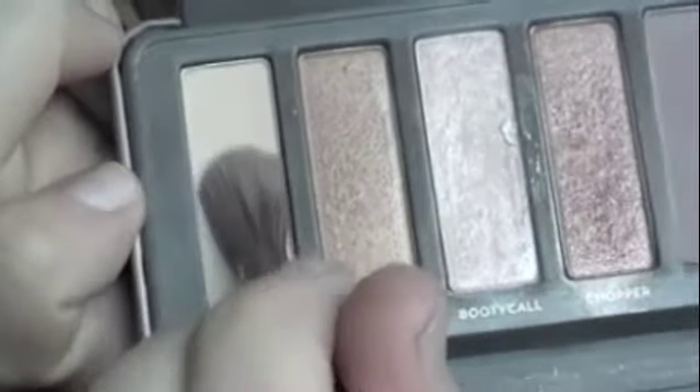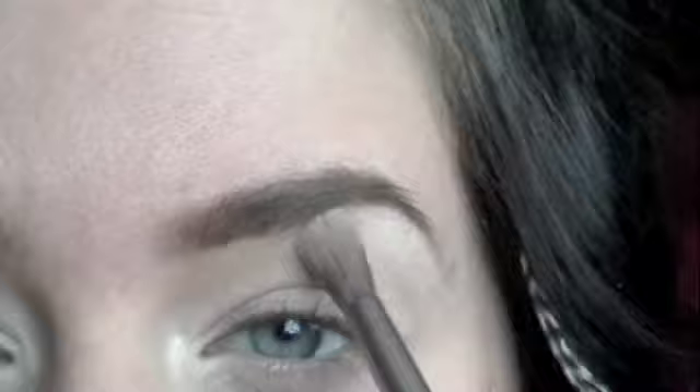The next color I'm using is Oxy. I'm going to be placing this into my brow bone and then dragging it down into the Booty Call color. I find it's a very nice highlight and it's very subtle.